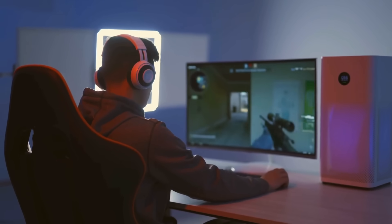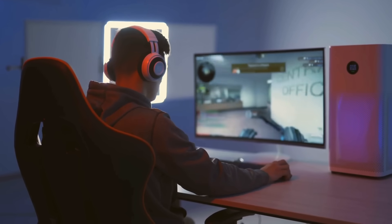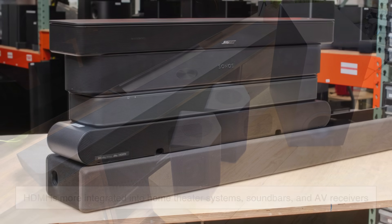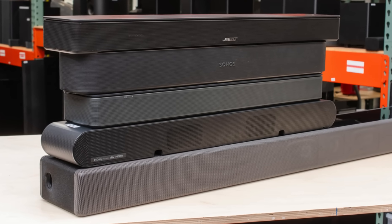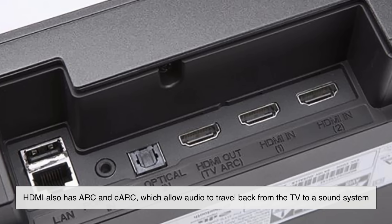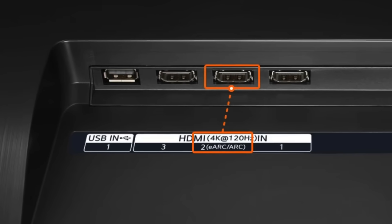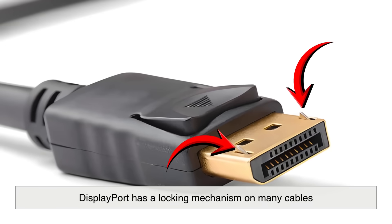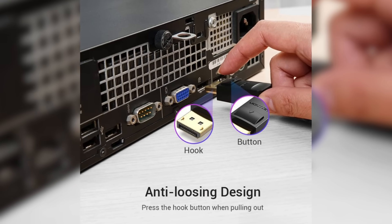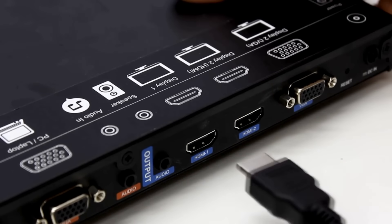Audio is another point of comparison, though both HDMI and DisplayPort can carry high-quality digital audio. However, HDMI is more integrated into home theater systems, soundbars, and AV receivers, making it the easier choice if you're routing your signal through multiple audio devices. HDMI also has ARC and eARC, which allow audio to travel back from the TV to a sound system — a feature DisplayPort doesn't focus on. DisplayPort does have a locking mechanism on many cables which prevents accidental unplugging, while HDMI doesn't lock and can slip out more easily.